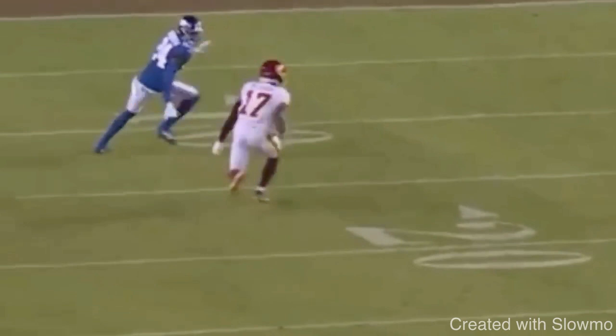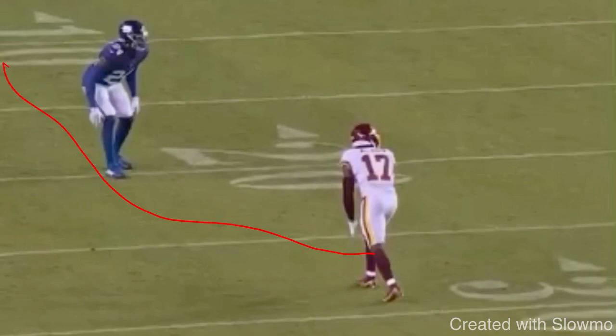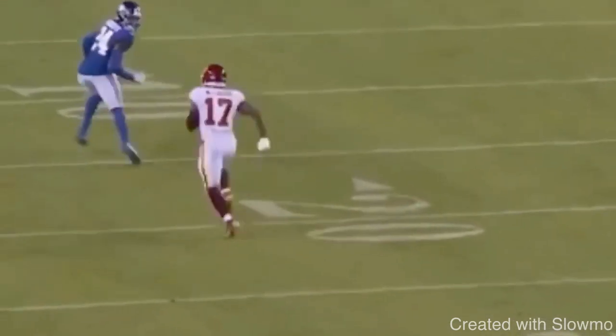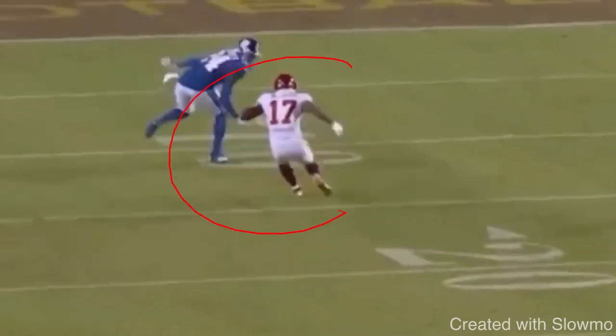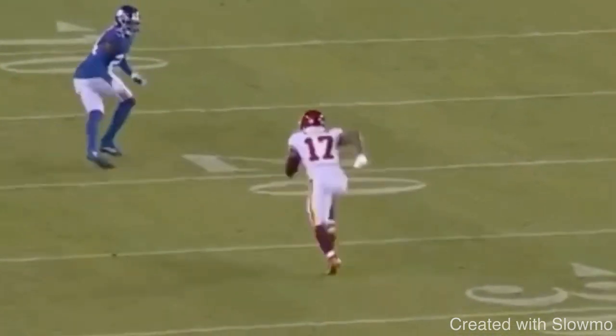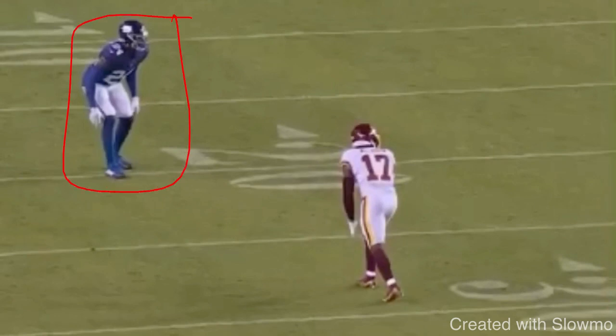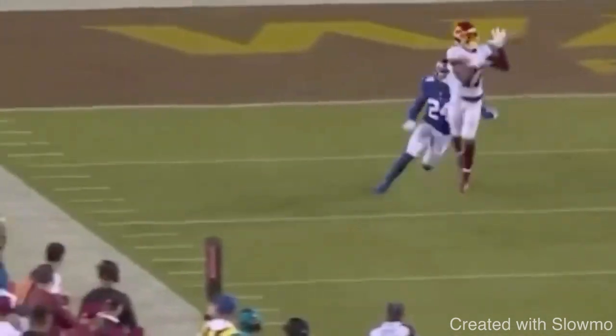A lot of receivers when they run a post will just take a lazy inside route — they'll run away from the DB. You've got to close the distance and attack the hip to make him uncomfortable, set up the blind spot, and get him to overcommit on inside moves. McLaurin's running a double move here — he commits with his hips and shoulders. The DB bites because he's in an uncomfortable spot, and McLaurin creates decent separation. So when facing zone coverage: attack the front hip, close the distance, don't run away from the DB.